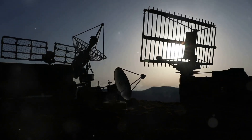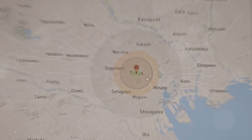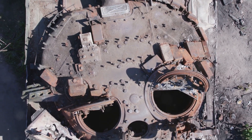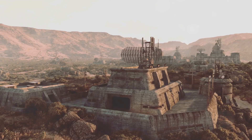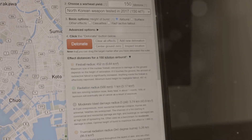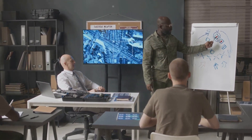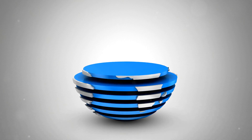The nuclear sponge is a chilling concept — a stark reminder of the destructive power of nuclear weapons and the complex calculations that underpin global security. It's a strategy born out of the Cold War, a time of intense rivalry and existential threat. While the world has changed, the nuclear sponge remains a relevant, albeit controversial, aspect of U.S. military strategy. It highlights the enduring challenges of nuclear deterrence, the delicate balance of power, and the moral dilemmas inherent in such a strategy. As we navigate the complexities of the 21st century, understanding concepts like the nuclear sponge is crucial — reminding us of the stakes involved, the importance of diplomacy, and the constant pursuit of a safer, more secure world.